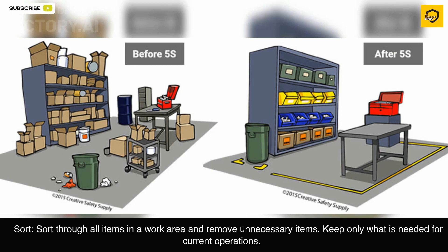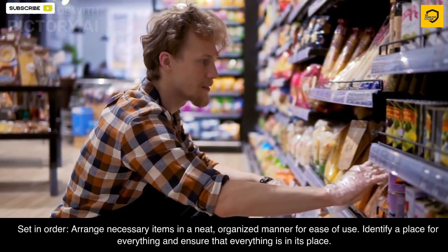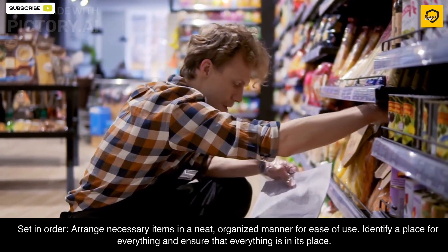Sort: sort through all items in a work area and remove unnecessary items — keep only what is needed for current operations. Set in Order: arrange necessary items in a neat, organized manner for ease of use. Identify a place for everything and ensure that everything is in its place.